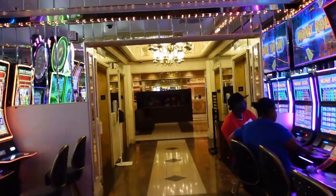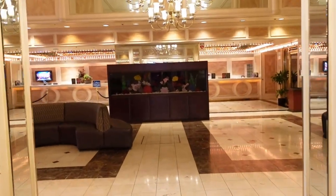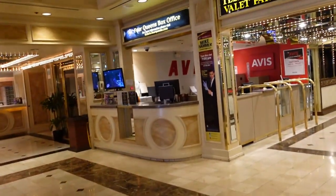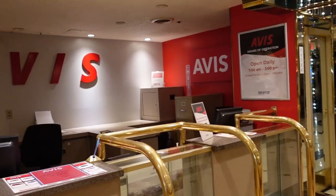If you keep going straight down this way, this is one of the elevators that will take you up to your room. If you go toward the right here, this is an Avis, so you can get your rental car through Avis here. They are open daily from 7am to 3pm.